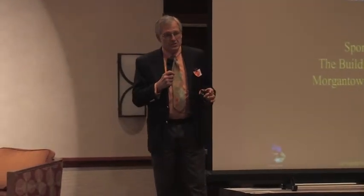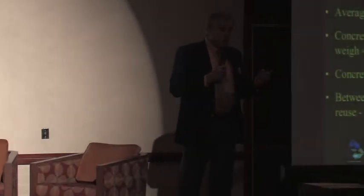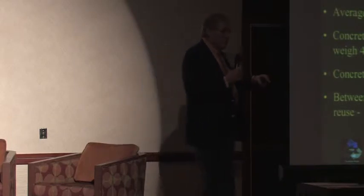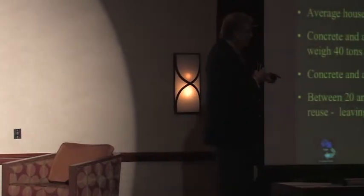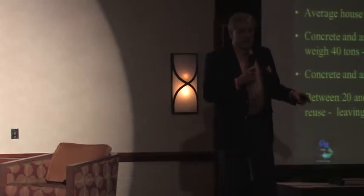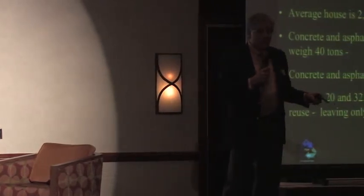Just real quickly, we do several things in our organization, but as a couple of successes I want to point out: we have kept out of the landfill over 300,000 tons of building materials since our inception in 1993. The EPA has estimated that 250,000 houses a year are demolished. The average house weighs about 80 tons — 40 tons of it is in the concrete and asphalt, and the other 40 tons is the thing you live in.